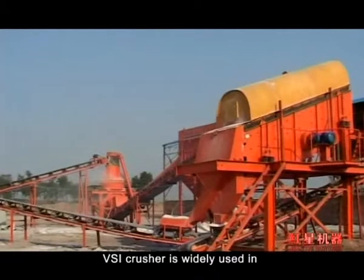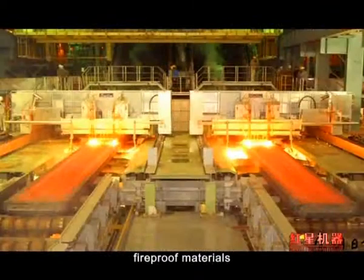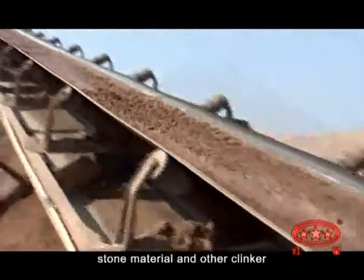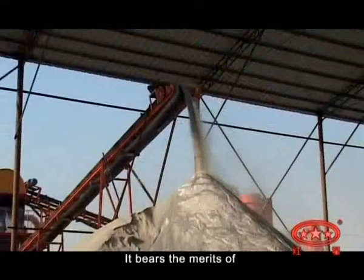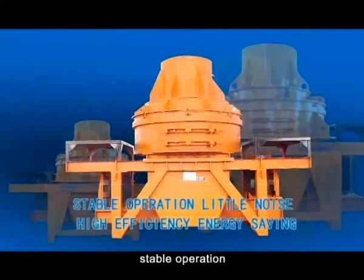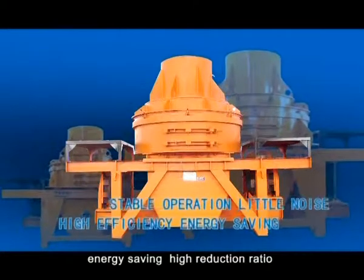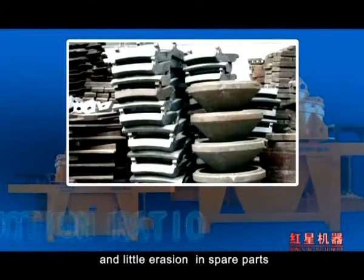VSI Crusher is widely used in various materials crushing, including cement, fireproof materials, bauxite, diamond, glass, construction sand, stone material and other clinker, and slag in the metallurgical industry. It bears the merits of simple structure, self-impact crush, low operation cost, stable operation, little noise, high efficiency, energy saving, high reduction ratio, and little wear on spare parts.